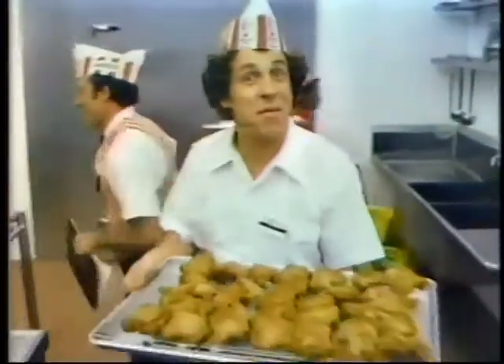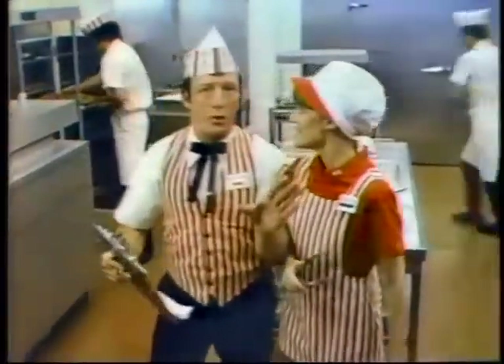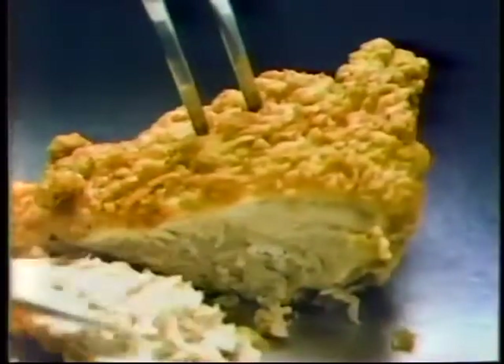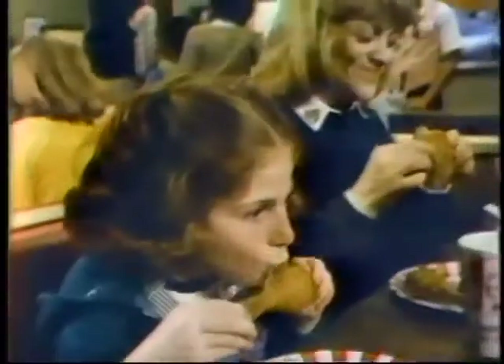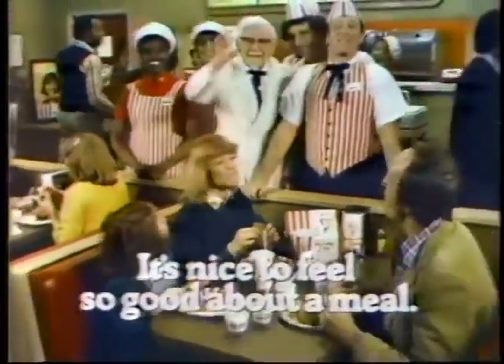There really is a Kentucky Fried Chicken School. Today we're making the Colonel's original recipe. Fresh chicken makes the best chicken, and we use 11 herbs and spices — that's the Colonel's secret — and special pressure cooking so it's always tender and juicy. It's so nice to feel so good about a meal, so good about Kentucky Fried Chicken.